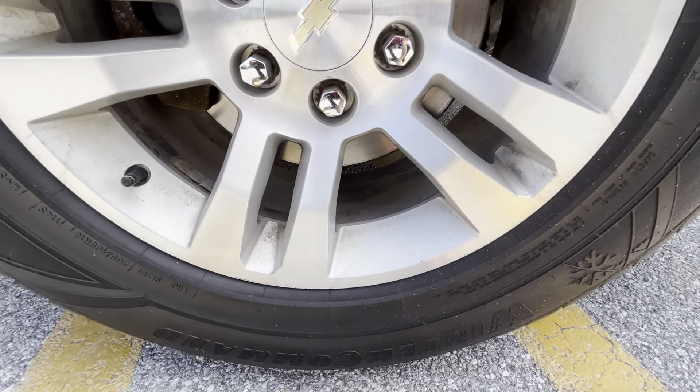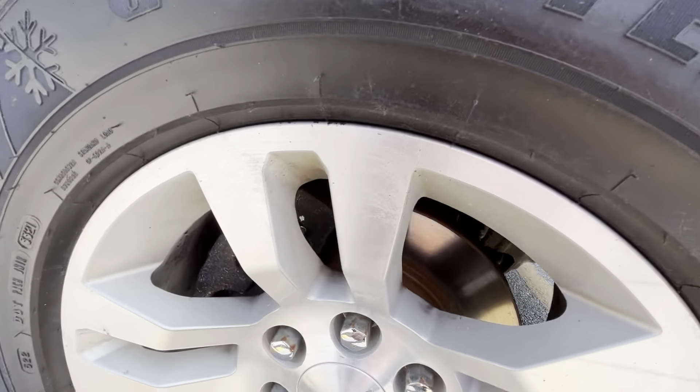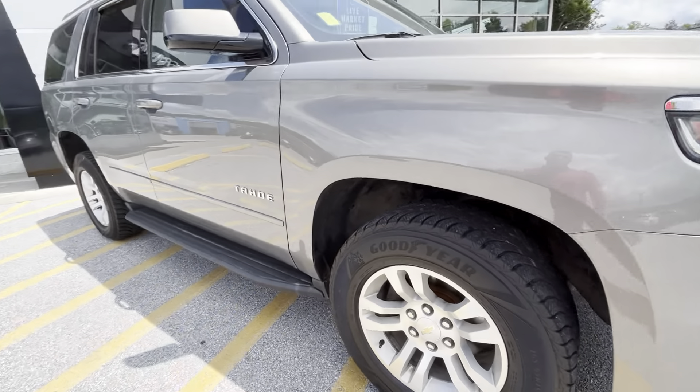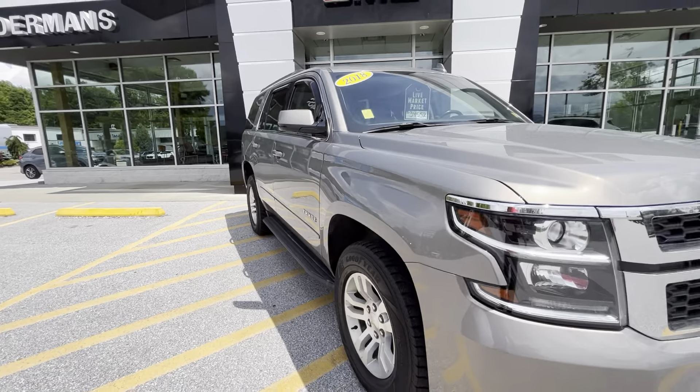Not seeing any signs of rashing, scratching, or pitting on this rim — everything seems to wipe right off. That tire is looking great too, no signs of uneven wear and very little wear on the tire overall.